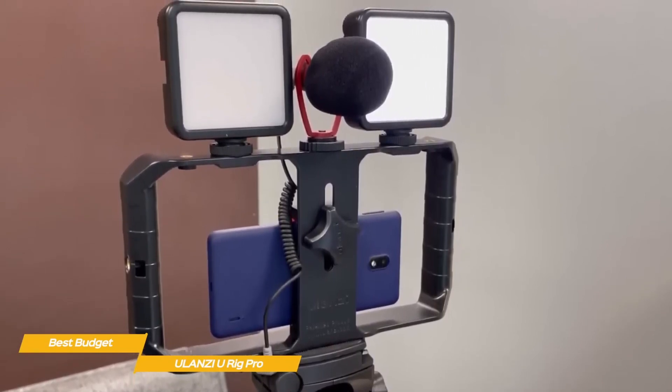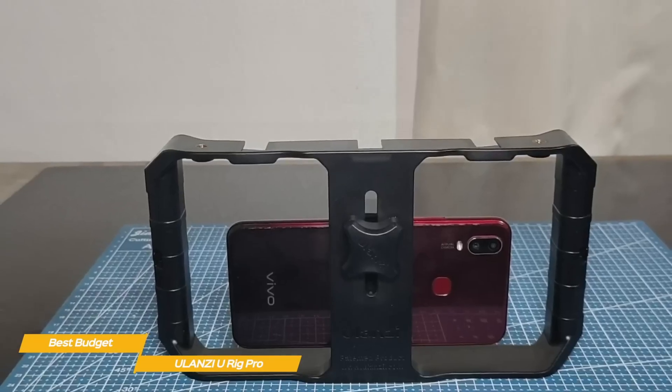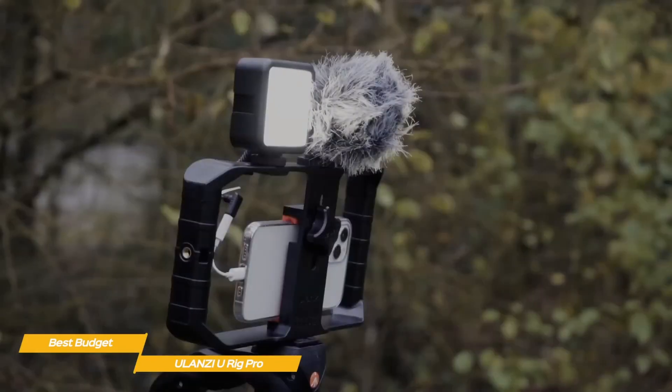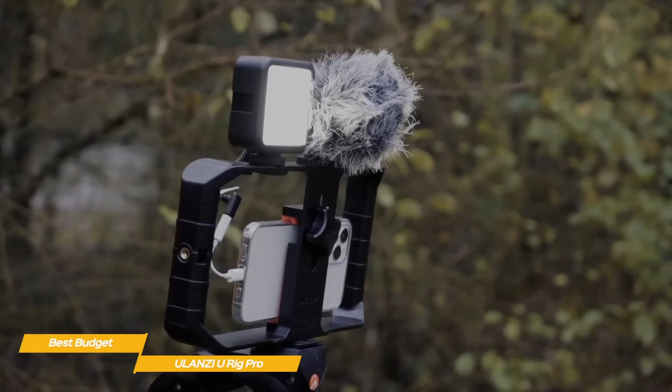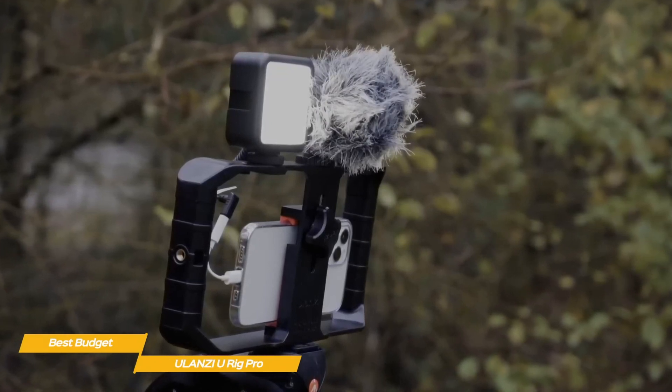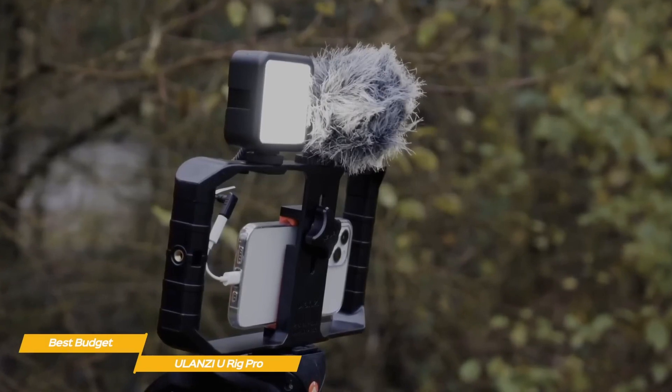The Alonzi U Rig Pro is a great option if you want to shoot better handheld video at an incredibly low cost. Like the DJI OM5 or Zhiyun Smooth 4, it may not have features like time-lapse, dynamic zoom, or a selfie stick, but it does offer some basic useful features and the ability to add accessories to improve your videos at a price that's difficult to beat.